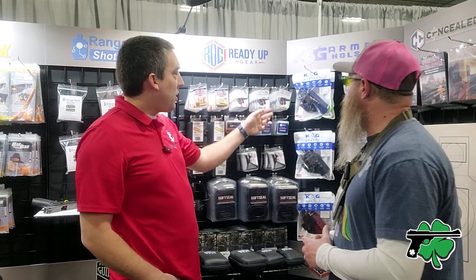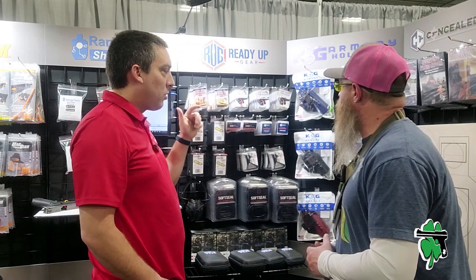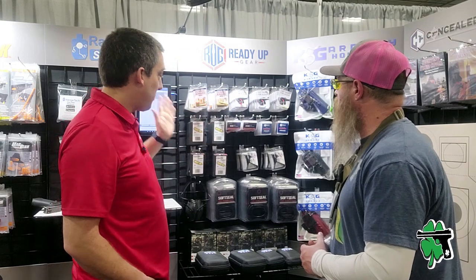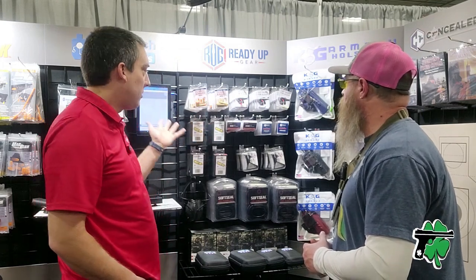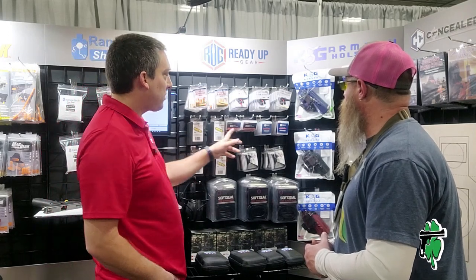The Glock E-Trainer is a product we've been successful with over the years. It's a dry-fire tool that allows for repeated trigger presses without having to rack the slide. Our LaserDot is very comparable to other similar products on the market — nothing particularly rocket science about it, but we sell them at a very competitive price.